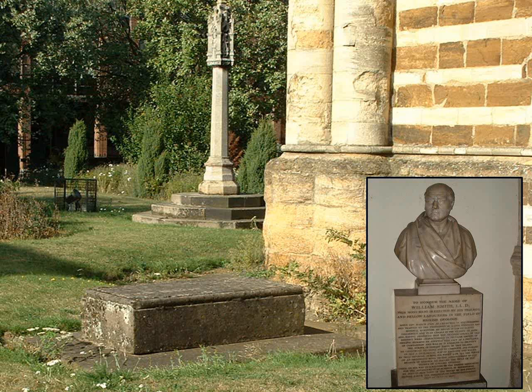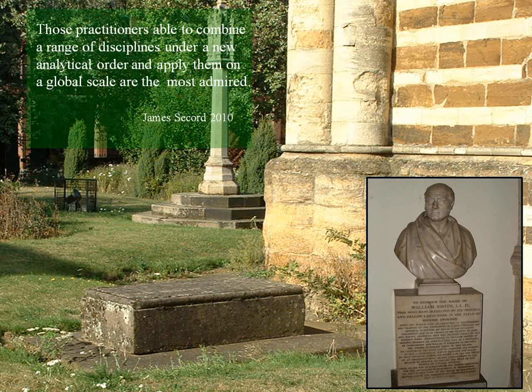He is buried at St. Peter's Church at Mayfair in Northampton, where there's a marble bust inside. James Secord, a historian of geology, said in 2010: 'Those practitioners able to combine a range of disciplines under a new analytical order and apply them on a global scale are the most admired.' That sums up William Smith — started small, paid attention, was keen, had a feel for the land through hard experience, saw a pattern, and asked how far he could take it. And he took it a long way.